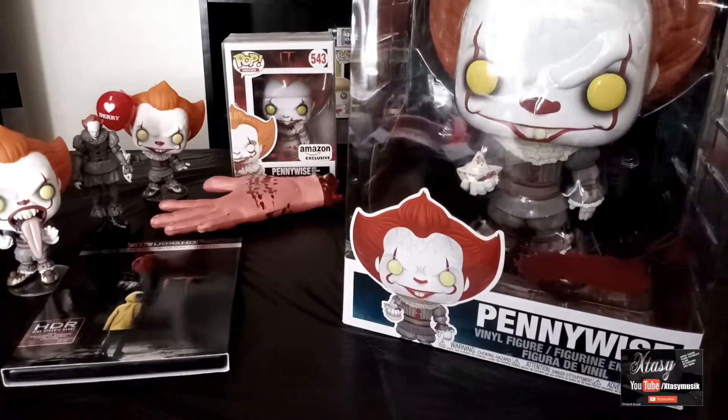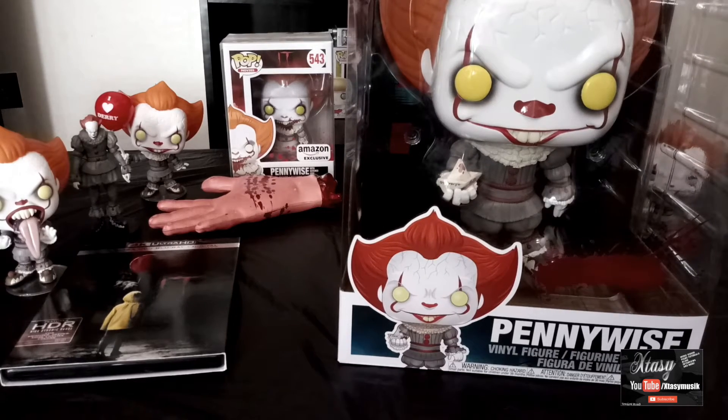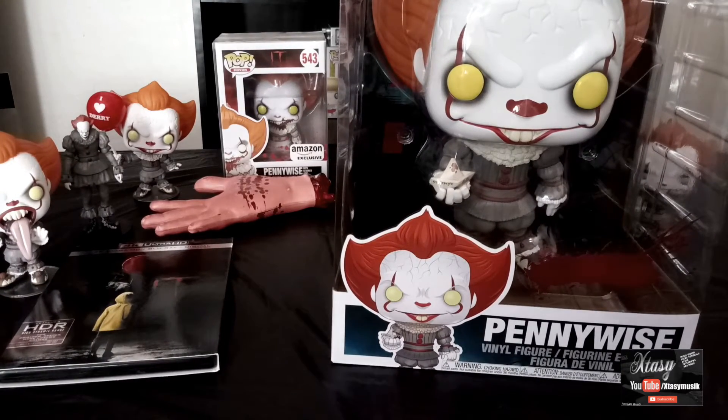Of course he has the SS Georgie boat. Yeah, I can't complain — motherfucker's badass. It's a must-have for any Pennywise fan out there.